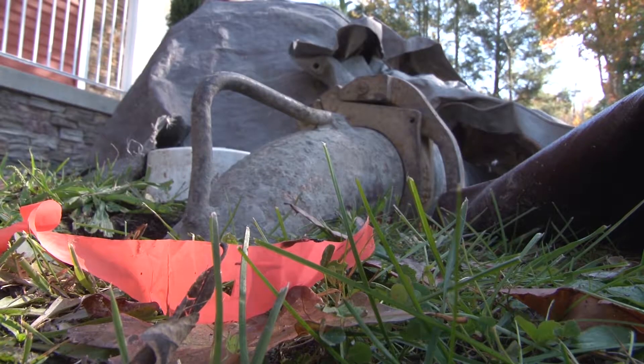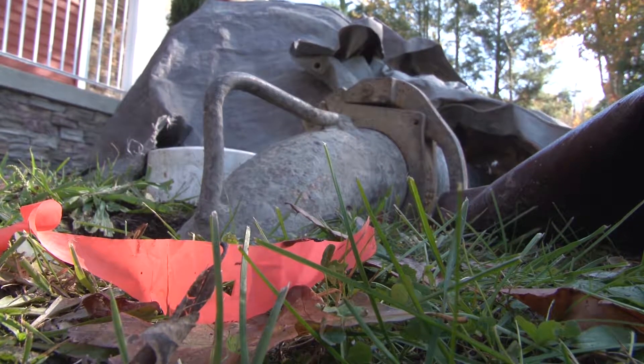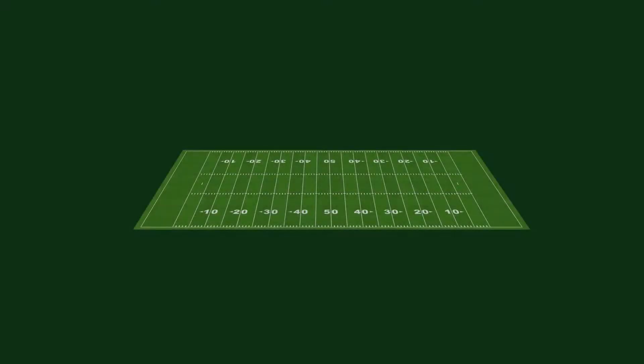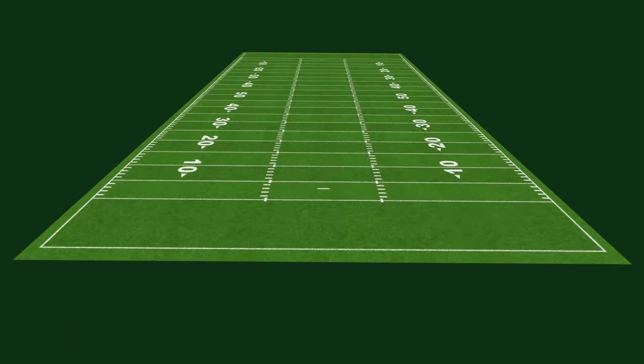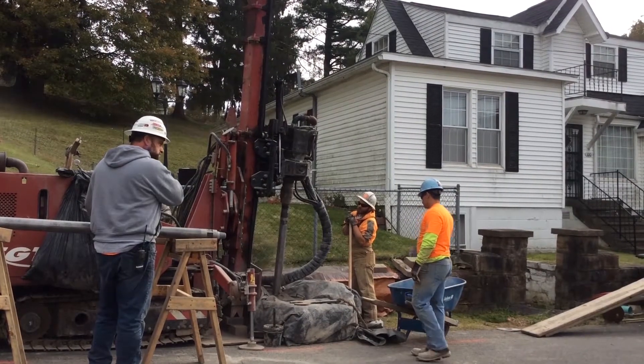By the time they finish, they will have pumped roughly seventeen thousand five hundred cubic yards of material into the old mine works. If you're having trouble visualizing just how much that is, imagine a football field — sideline to sideline and both end zones — covered with a layer of concrete nearly nine feet thick. And that's just for the area underneath homes and businesses. What we're trying to do is stabilize the homes. That's our main priority.